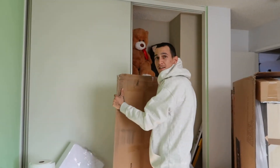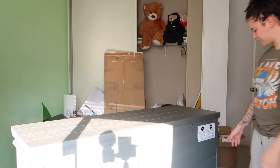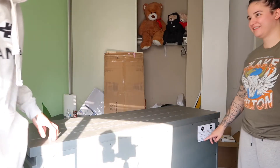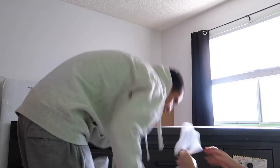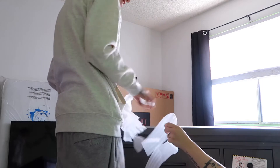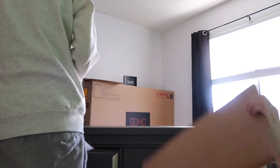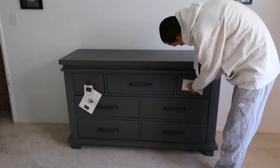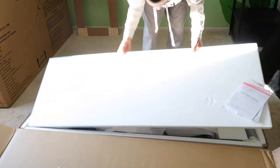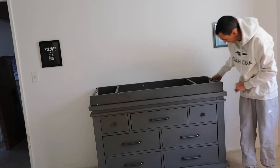I'm glad we're unpacking with such aggression. Oh my gosh. Stop, drop, and roll. Let's get all this off. Good job. You did too. Now we do the changing table topper. Now the big guy.